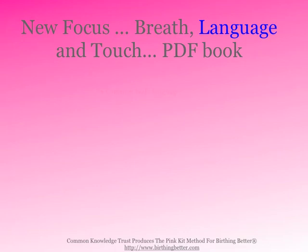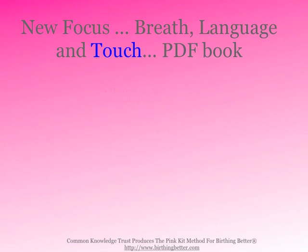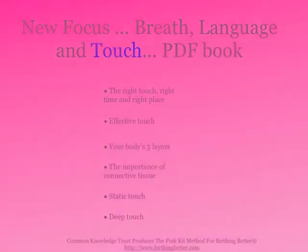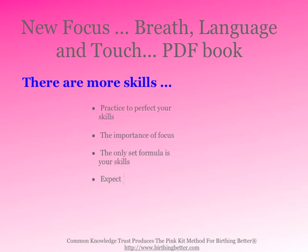In the Language section of New Focus, you'll learn our common body language, the common language in birth, our nonverbal language, our verbal language, and language in your head. In the Touch section, you'll learn the right touch, right place, and right time — effective touch, your baby body's five layers, the importance of connective tissue, static touch, and deep touch. You'll also learn how to practice to perfect your skills, the importance of focus, the only set formula being your skills, what to do and how to expect the unexpected, sleep as natural, and the continuity of self.